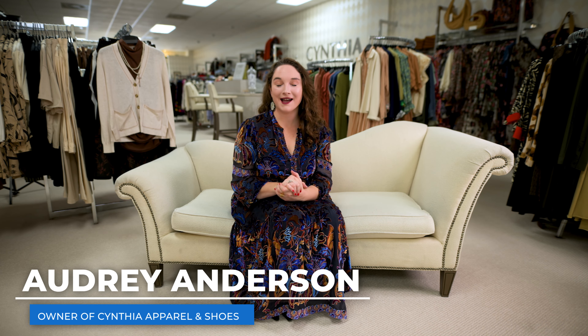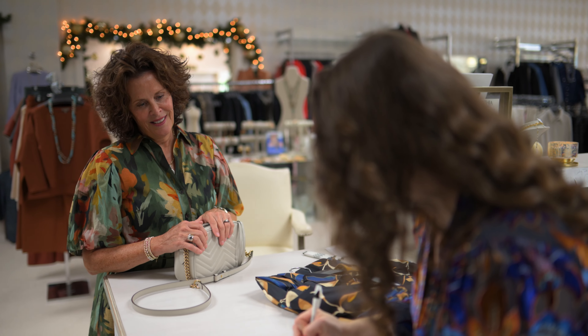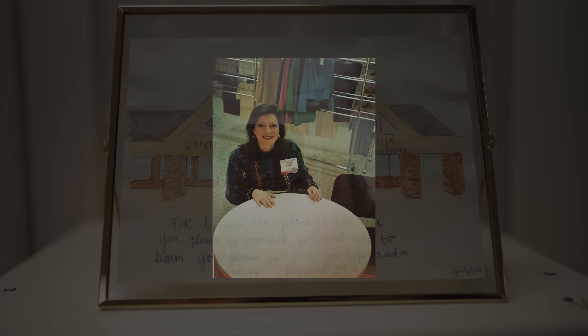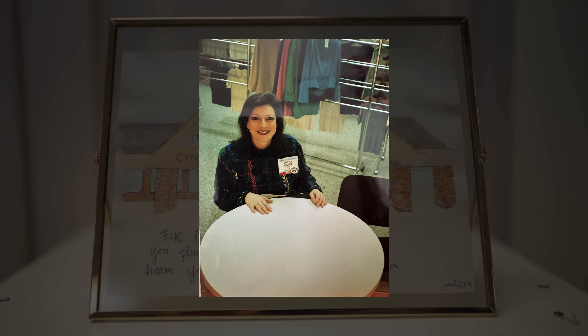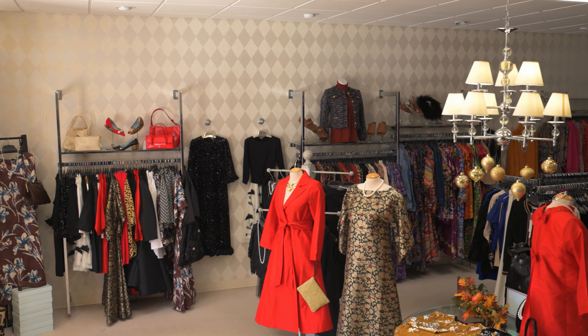My name is Audrey Anderson. I am the owner of Cynthia and Perlin Shoes for just over a year. We have a wonderful clientele that started with the business 40 years ago, in January of 1984. Cynthia is actually my aunt, so I spent a lot of days of my childhood coming to the store, hiding in the clothing racks, playing with the dresses, just really getting to be a part and be familiar and be here with my mom and my aunt Cynthia.